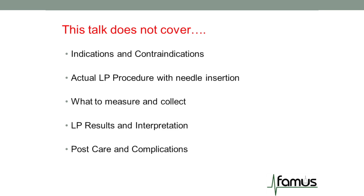However, this talk will not cover indications and contraindications for a lumbar puncture, what equipment you need and the actual LP procedure with the needle insertion, what you need to measure and collect, the LP results, interpretation, post-care and complications.